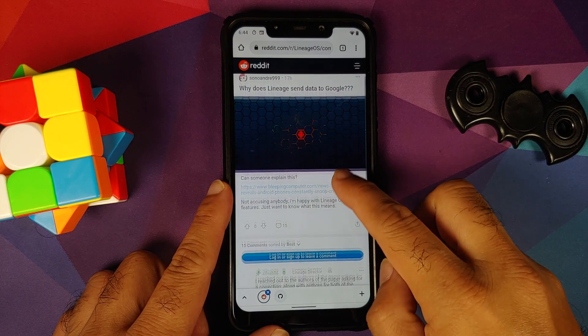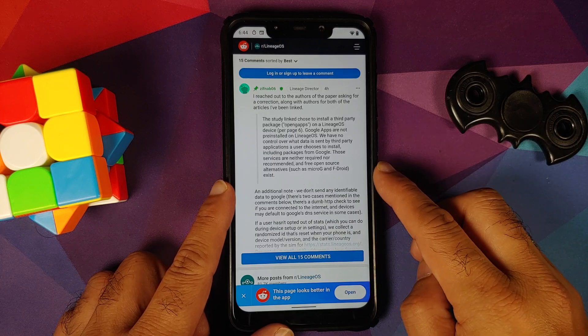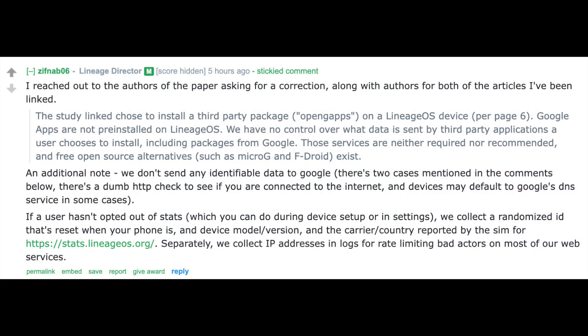They claim that LineageOS sends some data to Google. I am here to clarify that doubt — LineageOS does not send any data to Google. Here is a statement from the director of LineageOS. The big blunder the study made is they installed Google Apps. LineageOS comes without Google Apps. If you want to use Google services on LineageOS, you can use Google Apps or something called MicroG. They decided to use Google Apps — and once you install Google Apps on a ROM, it is going to send data to Google.